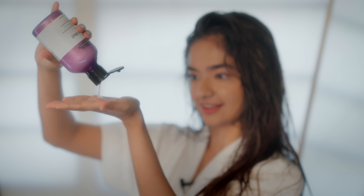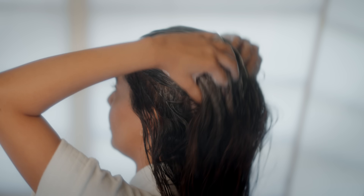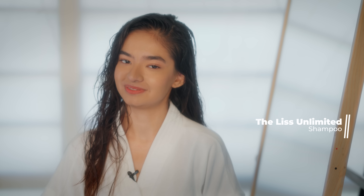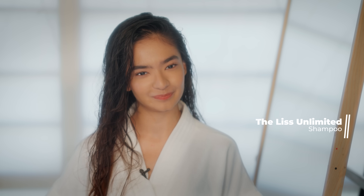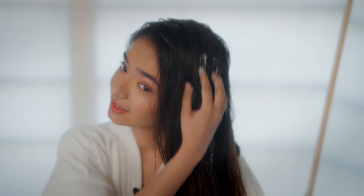I start with the shampoo and lather my hair thoroughly. After rinsing off my hair, it already feels manageable. But I can't miss the next step — the Liz Unlimited Hair Mask. This mask has an amazing creamy texture and it glides smoothly onto my hair. I'm going to keep it on for two minutes and rinse it off.